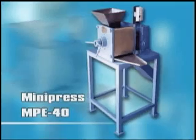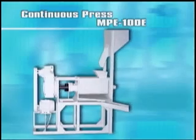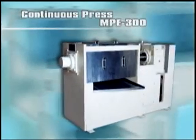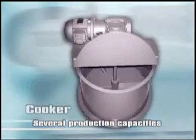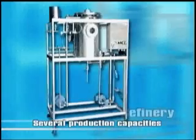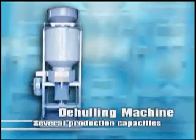We now present some of the equipment which are manufactured with AcerTech technology: NPE40 Mini Press, NPE100E AcerTech Continuous Press, NPE300 Continuous Press, Grindr, Cooker, Filter Press, Refinery, and The Hurling Machine.